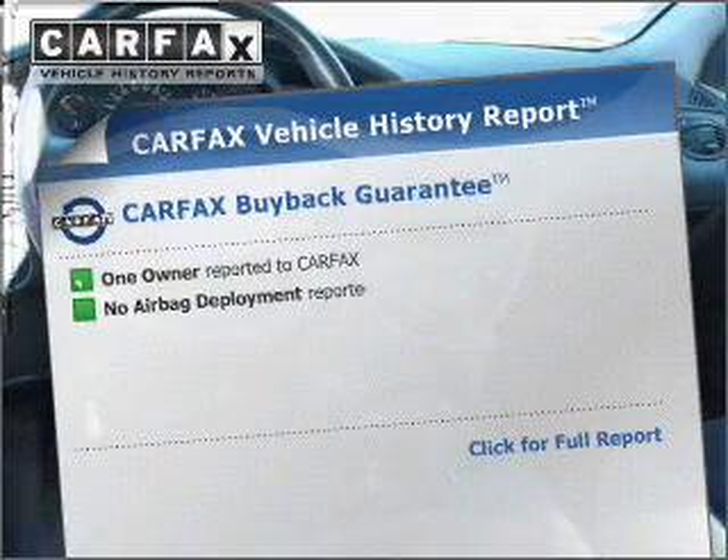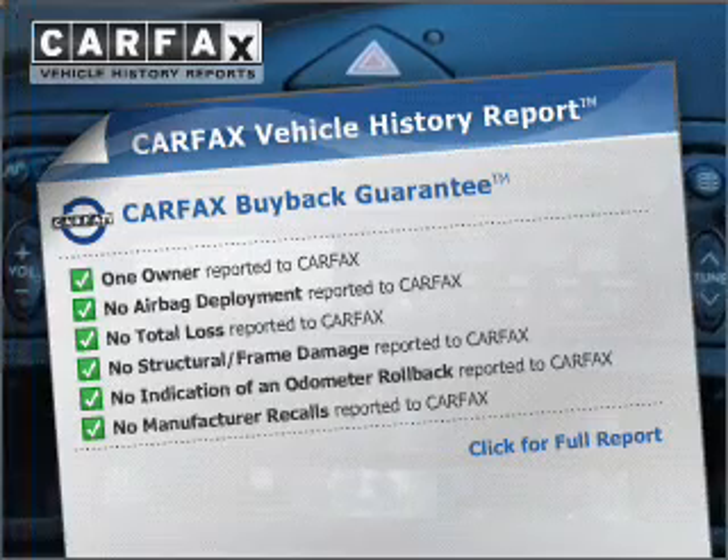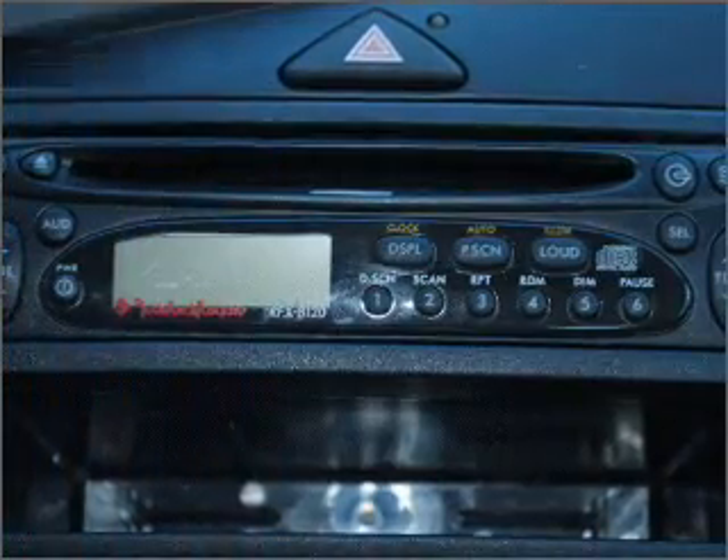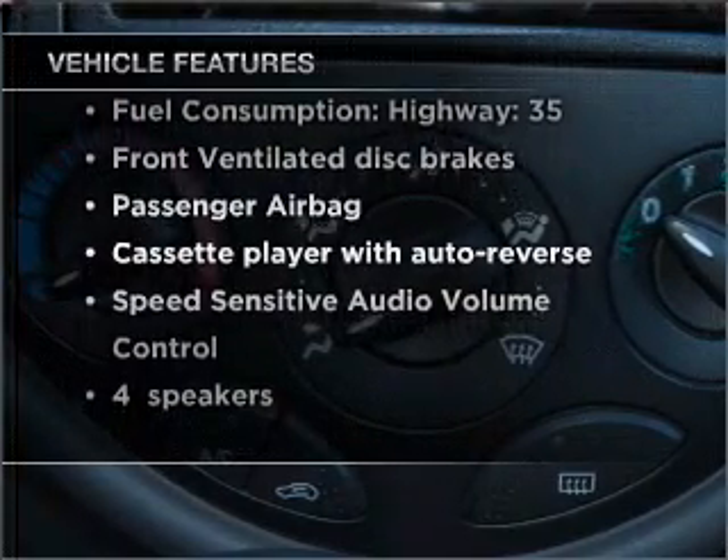Rest easy knowing this vehicle comes with a Carfax Vehicle History Report from Carfax, the most trusted provider of vehicle information. And with these notable features, you won't want to miss out on the opportunity to own this amazing vehicle.